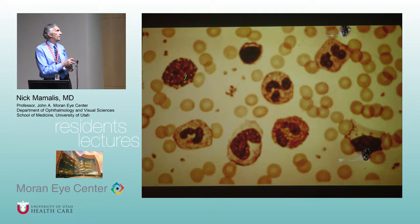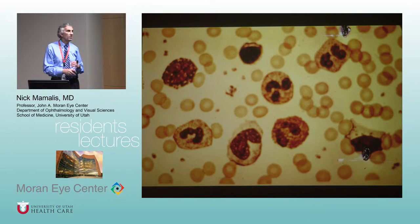It's a lymphocyte — the way you can tell is the nucleus takes up about 90 percent of the space of the cell with a very thin area of cytoplasm around it. These are platelets — very good. And the easy ones — red blood cells — exactly. That's what you see on a smear.